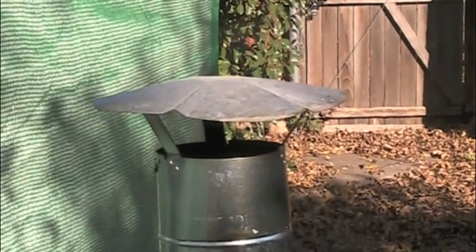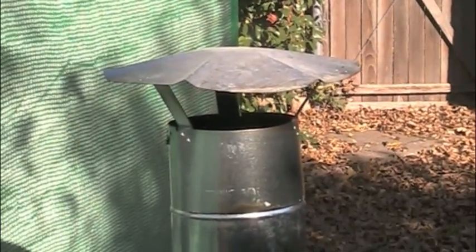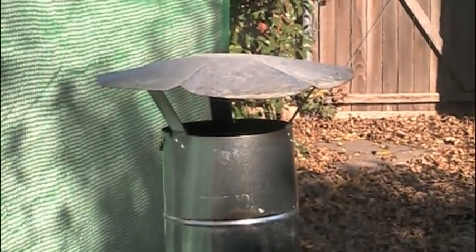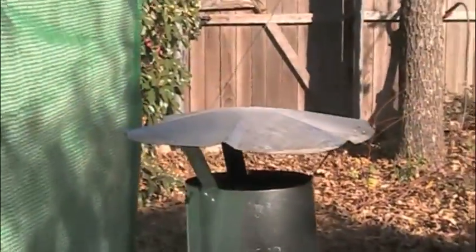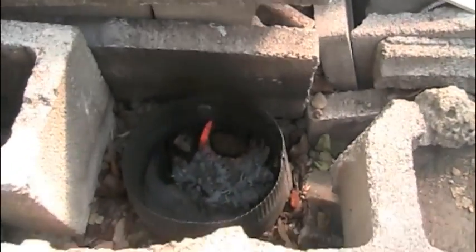This is the end of November update on the rocket stove greenhouse. This is the exit pipe for the rocket stove and it's burning hot right now — no smoke at all, as you can see. The exit pipe goes under the greenhouse and by the fish tank.